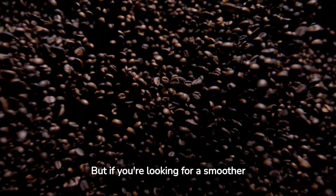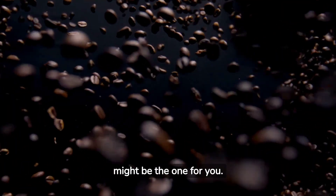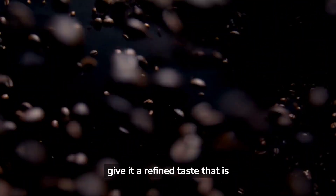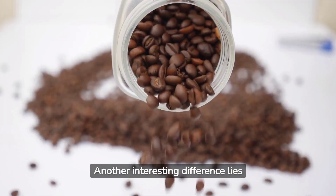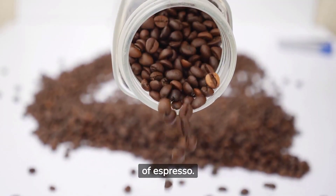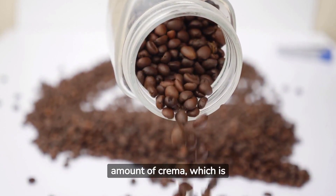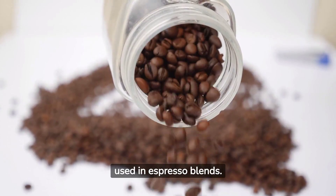But if you're looking for a smoother and more balanced cup of coffee, Arabica might be the one for you. Its lower caffeine content and higher concentration of sugar give it a refined taste that is loved by coffee connoisseurs worldwide. Another interesting difference lies in the foam, or crema, of espresso. Robusta beans produce a larger amount of crema, which is thicker and longer lasting — this is why they're often used in espresso blends.